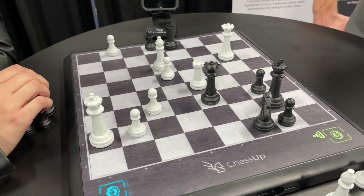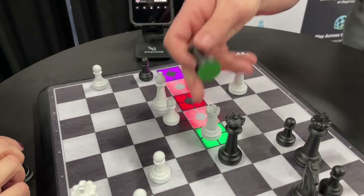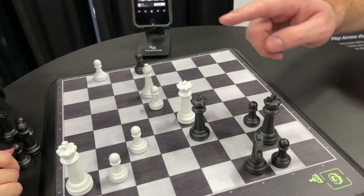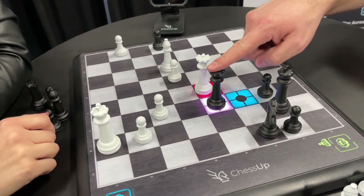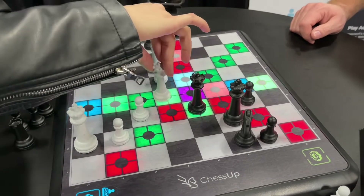I'm at the ChessUp booth and they have the coolest chess board I've ever seen. If you touch any of the pieces it tells you the valid moves — red means don't do it, green means do it, purple means that's where you are. The AI tells you not just what's legal but what's a good idea. It's not a chess board that cheats — it's a chess board that teaches. It's also networked so you can play against other people, and it matches you with someone of the same skill set. The most annoying thing about chess is being crushed by someone much better than you.